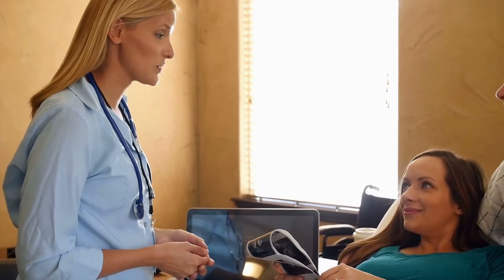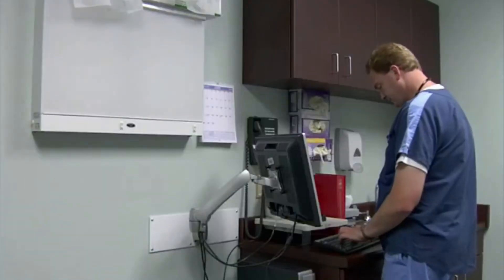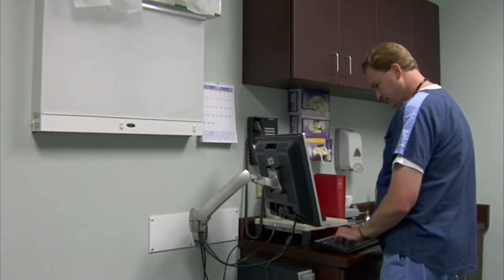Diagnostic medical sonographers need good interpersonal skills to calm anxious patients and explain the process in a reassuring way. Sonographers' duties include keeping patient records, adjusting and maintaining equipment, and preparing work schedules.